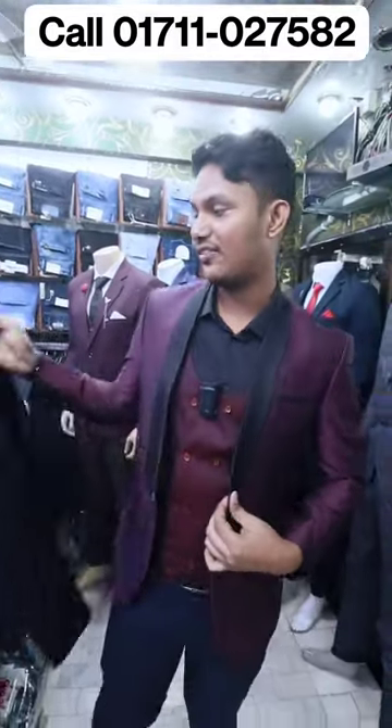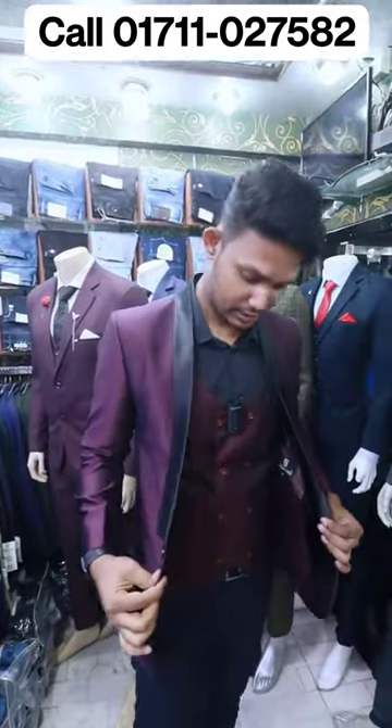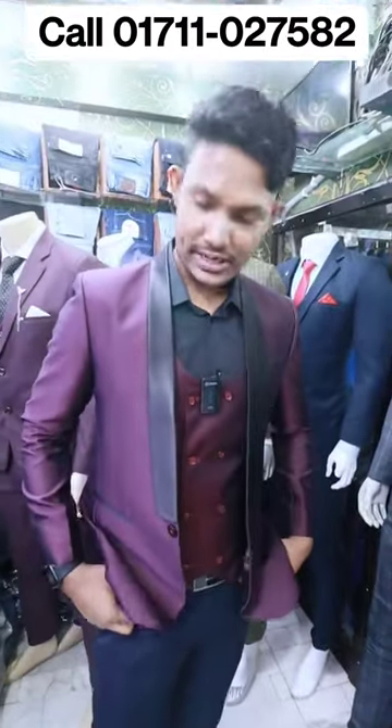This is a tailor-fit blazer. This is a wedding special. This blazer is a coat and pant. This is a color matching.